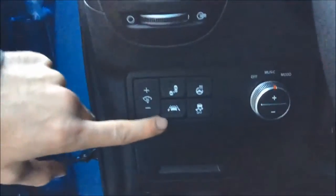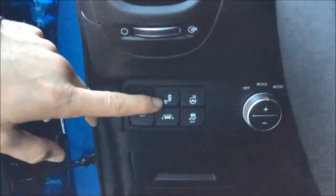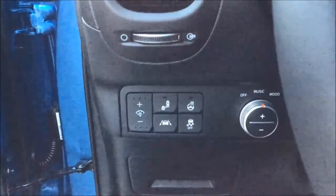Down here you have your lane assist, which will make sure you stay within your lane and will alert you if you start drifting without your blinkers on. This is your blind spot detection which lights up on the mirror if someone is in your blind spot, and if you try to turn into a lane that someone is in it will also alert you.